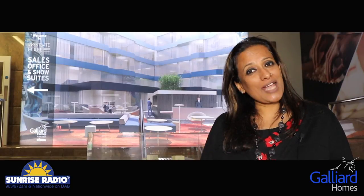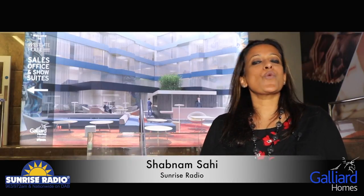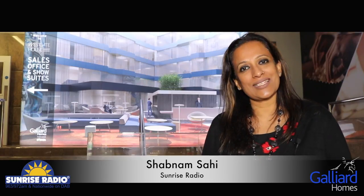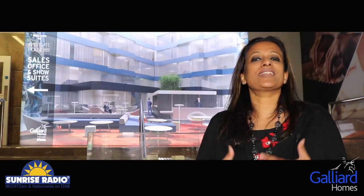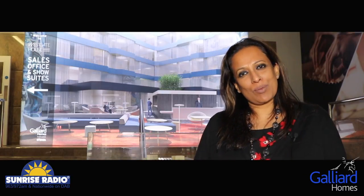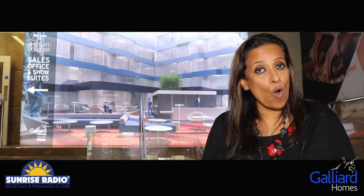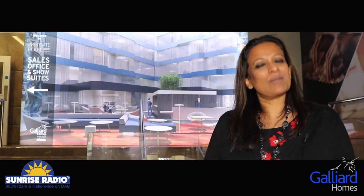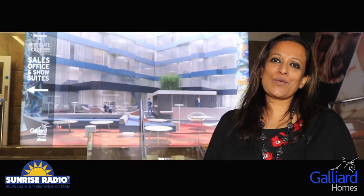Welcome to the Sunrise Radio YouTube channel. My name is Shabnam Sahi and here I am on location at Westgate House in Ealing, another exciting Galliard Homes development. We're going to have a look around and give you a sense of what this development entails — how this could be your perfect investment opportunity, maybe your first dream home, your first step on the property ladder. Before that, we're going to have a quick chat with David Galman, the sales director of Galliard Homes.